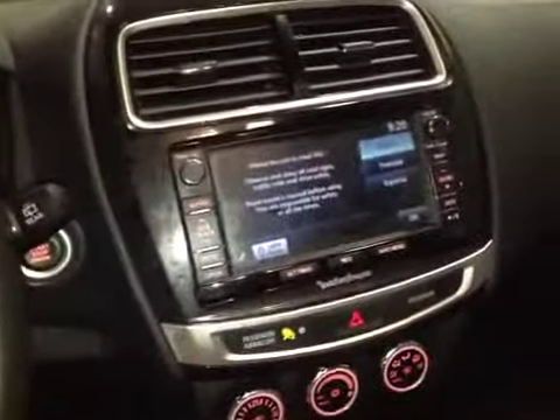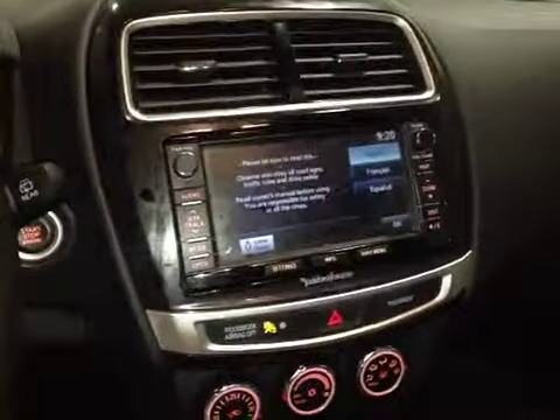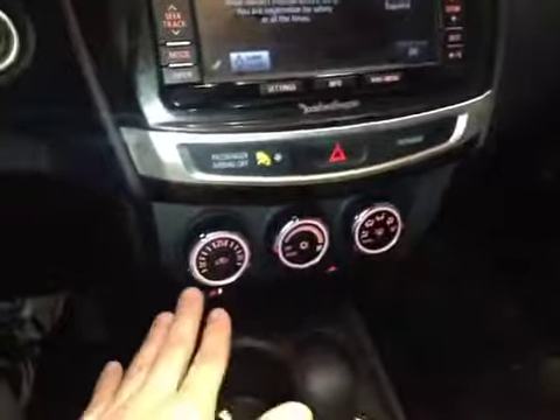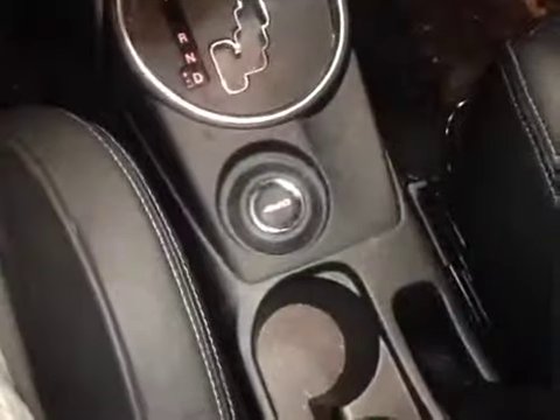On the door we've got the power windows, the locks and the mirrors. While in the center we have the upgraded Rockford Fosgate sound system with navigation, AM, FM radio and a CD changer. Down here we have our climate control and we also have our automatic transmission and our all-wheel drive control so we can switch between two and all-wheel drive.